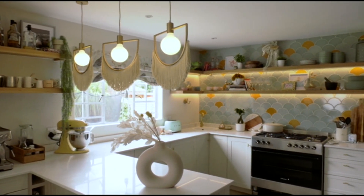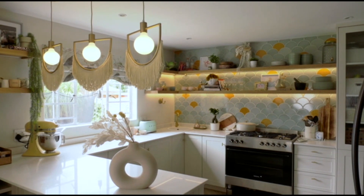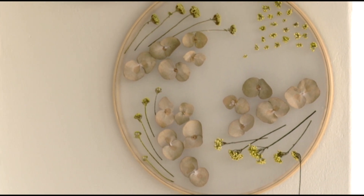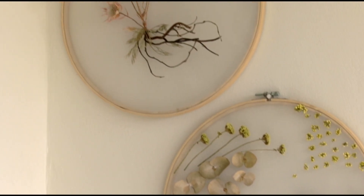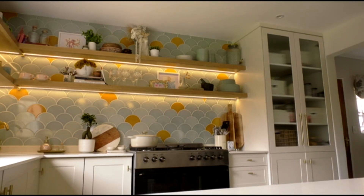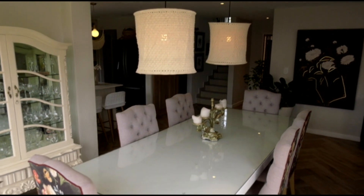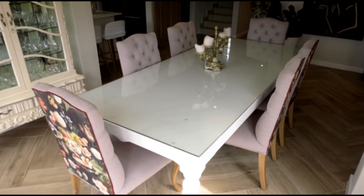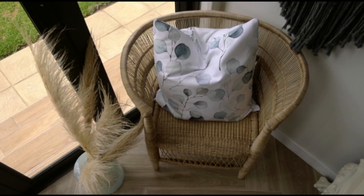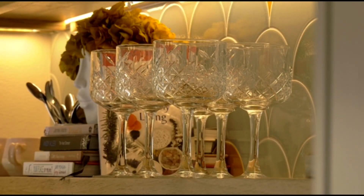Modern and toned down are phrases that frequent the design world, but interior designer Kirsten Lloyd did it with a splash of personality, making this Johannesburg home breathable and dynamic. Before we started, there was no particular style or theme that the house had, so I really wanted to bring in the client's personality. She's very quirky and feminine, so we wanted to bring in a feminine element with lots of quirky elements and an eclectic kind of flair.